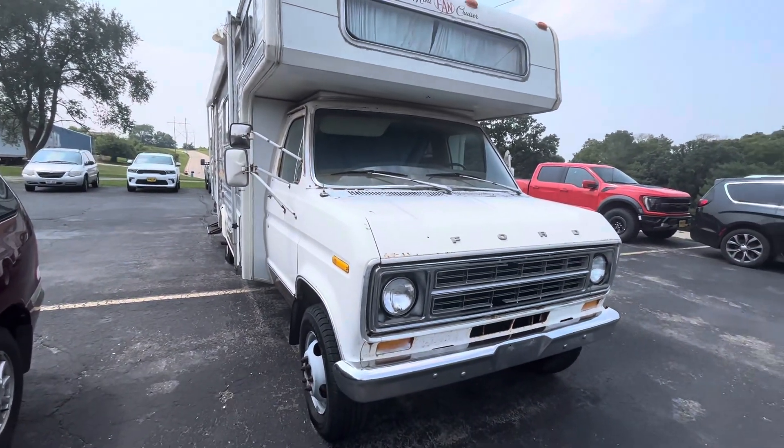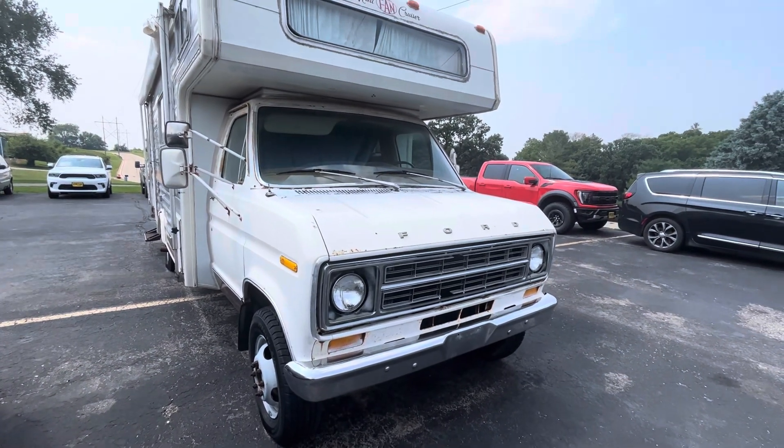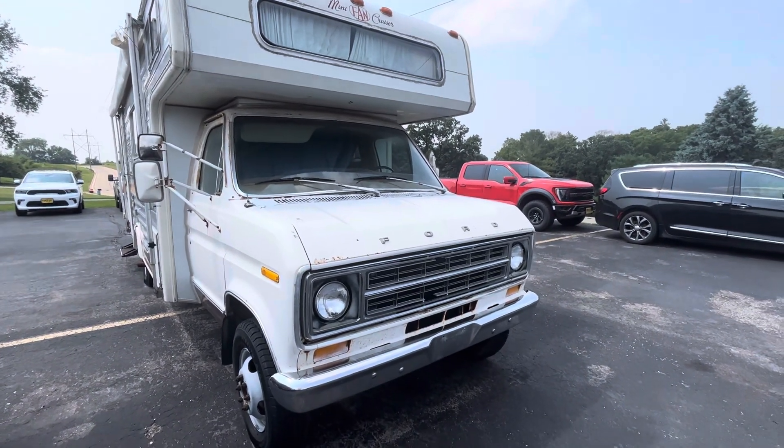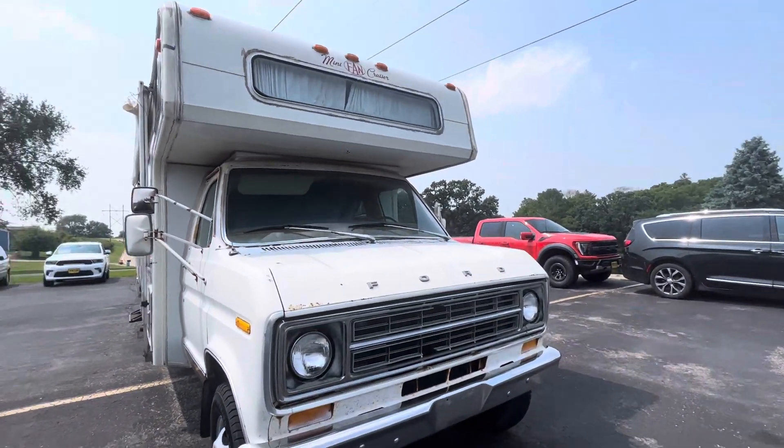I stumbled across this Ford Econoline camper here. It's kind of a nice-looking retro find. Been wanting to do a video on one of these for a while, so let's look around it, shall we?